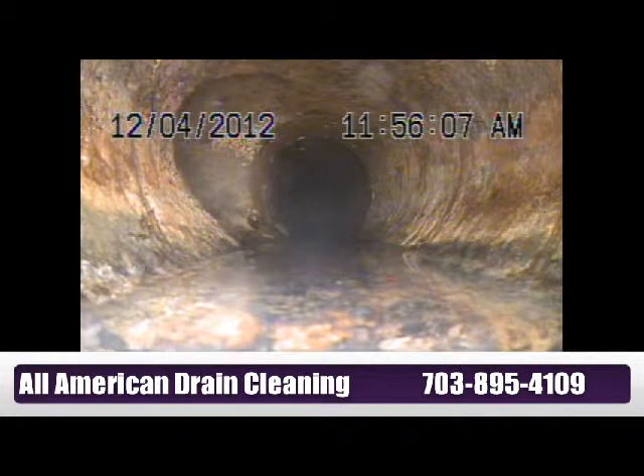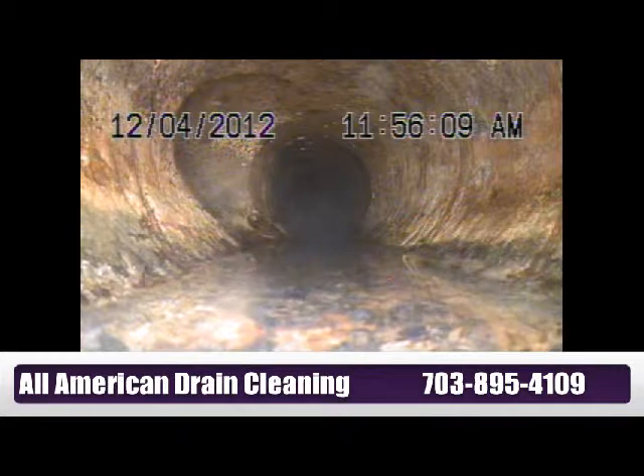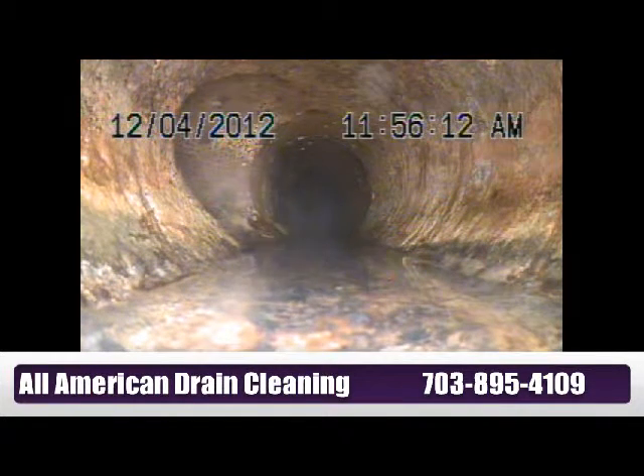This is the third time in less than six months of having the same problem.